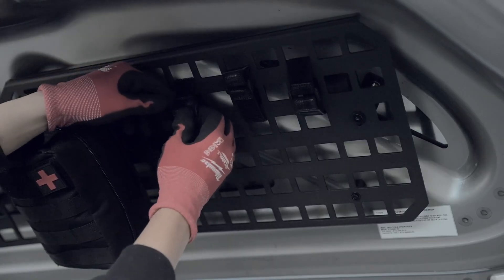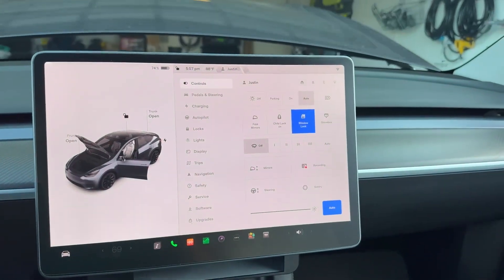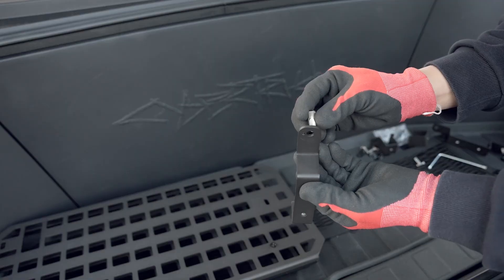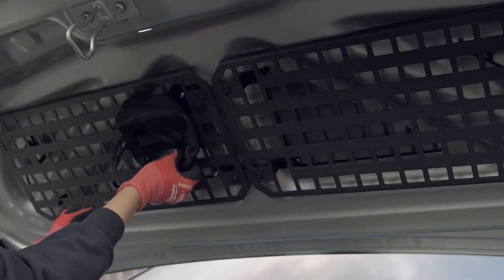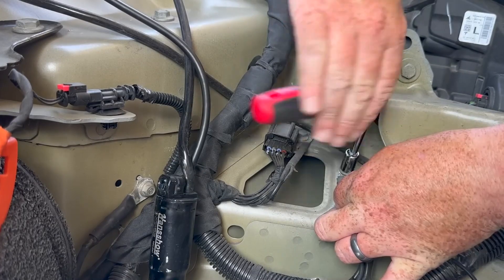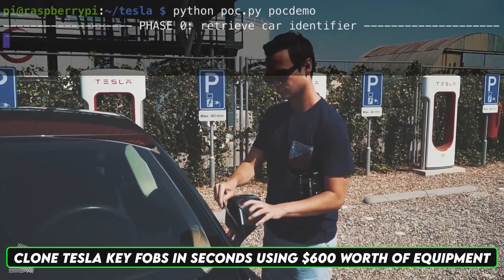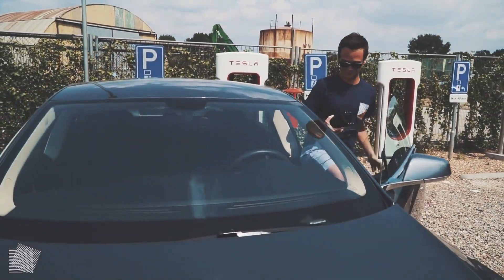If a hacker manages to gain physical access to a Cybertruck, they could potentially tamper with its hardware or software — from installing malicious devices such as key loggers to capturing sensitive information or bypassing security measures. These physical exploits highlight the need for both digital and physical security measures to protect the Cybertruck from unauthorized access.